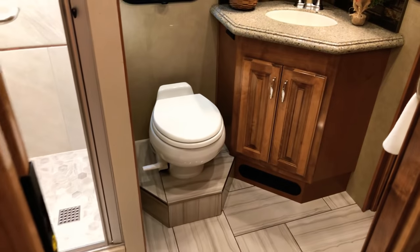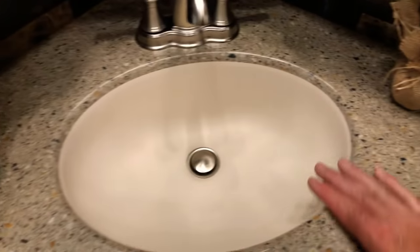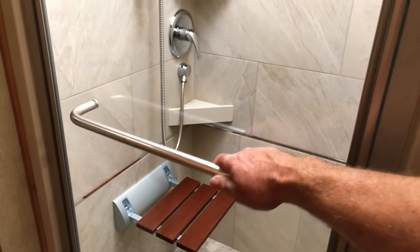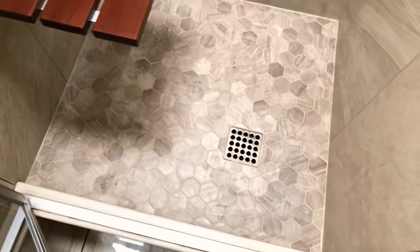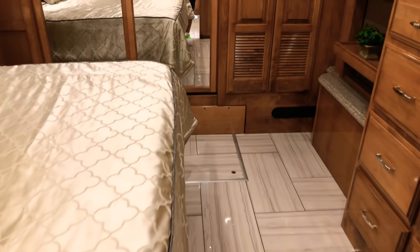There's a good-sized sink — great quality, very nice — with a vent controlled right from here. Here's the commode. I love this shower — just like a high-end house shower with towels. It's not plastic; it's beautiful. There's a nice seat, a skylight, and a glass door. You can walk right through the bathroom, and even when the slides are in you still have access to both the bathroom and the bedroom.